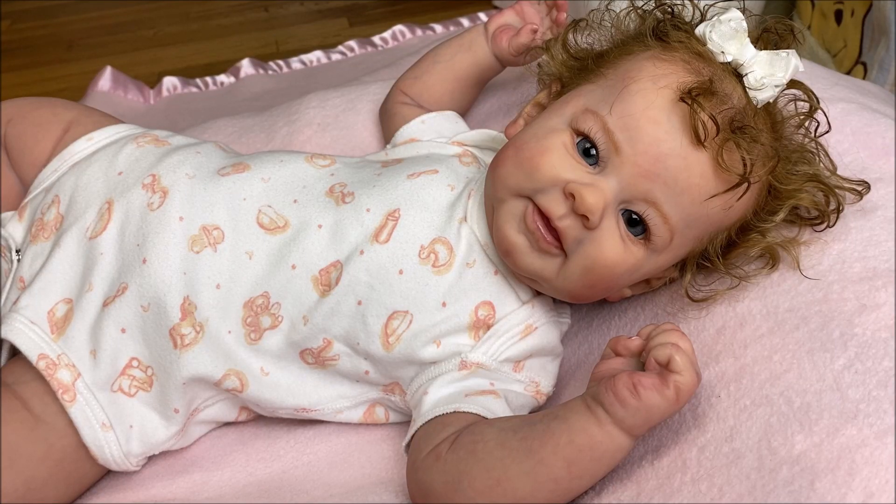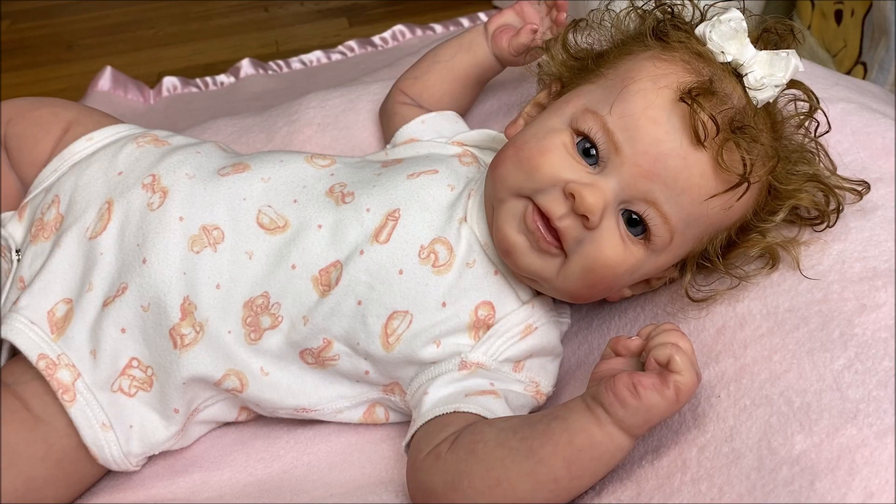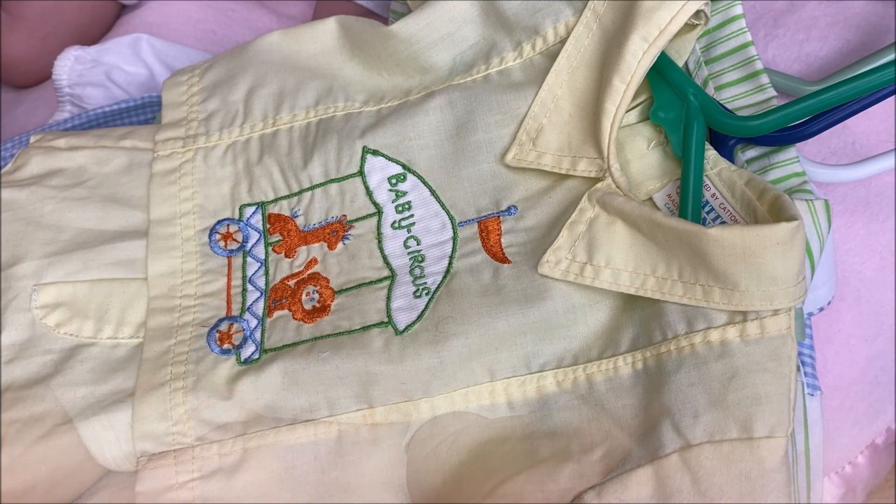I promised to share with you a haul that I got of some vintage clothes. Hello, I'm Yvonne and welcome. It's the Thursday announcement time. I wanted to share Greta with you as well as a haul. So let's get started.